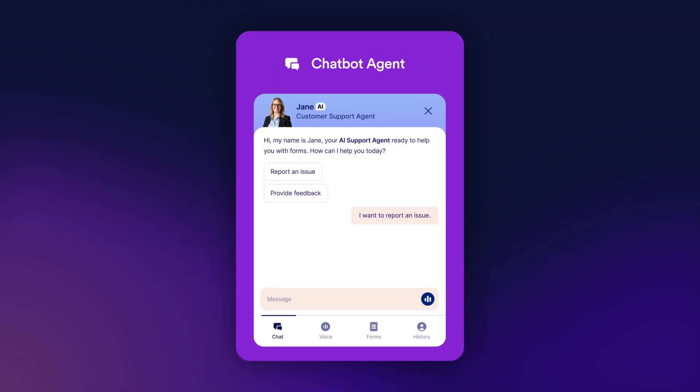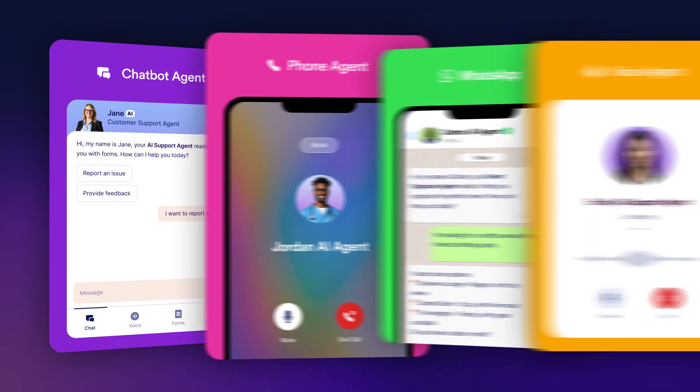Getting started is simple. Choose a channel for your AI agent, whether you'd like it to be for web, chat, phone, or other platforms.